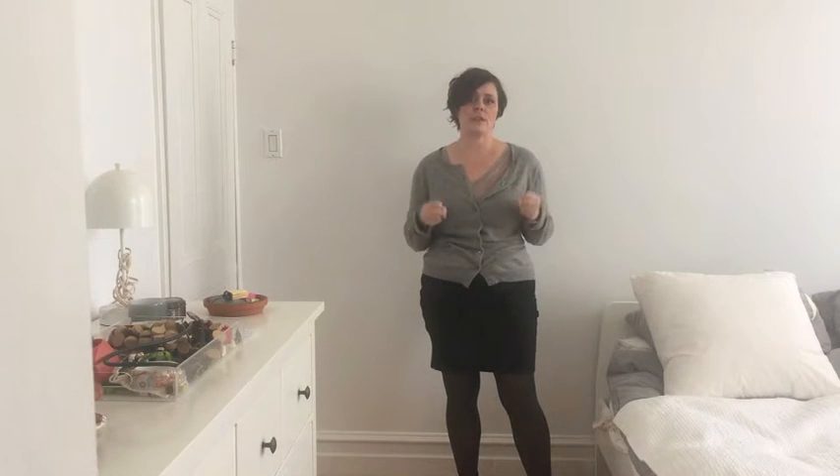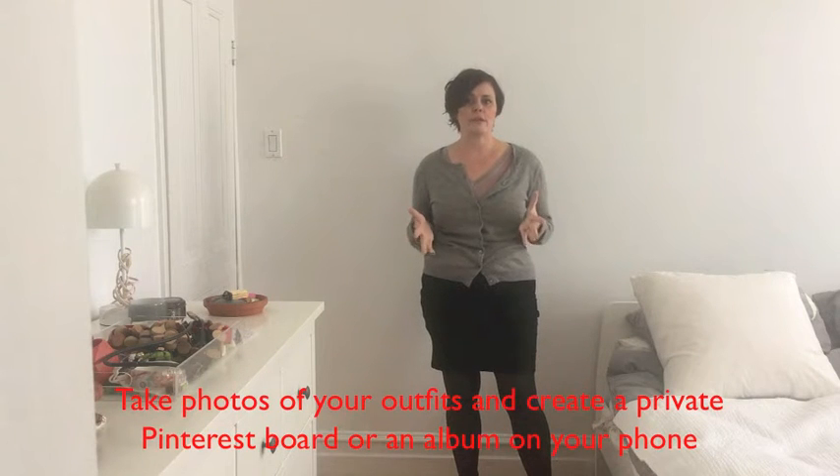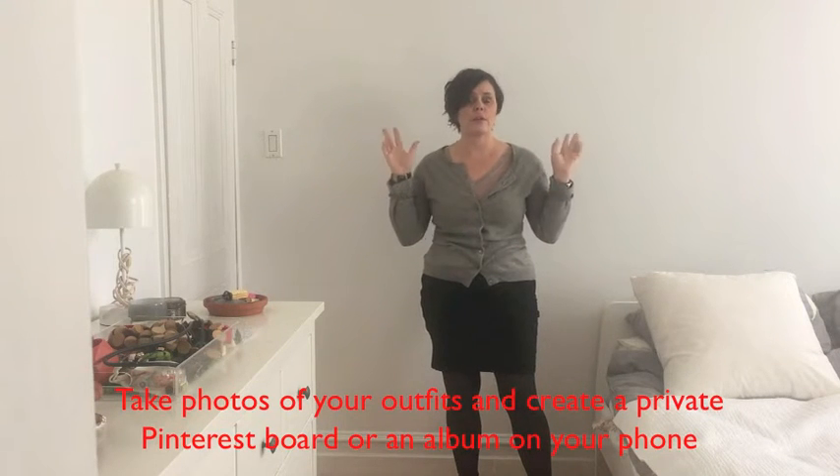I just wanted to mention a really great tip that I do often when I'm going through your closets and helping you organize things. When you've found outfits that you feel good in and really like, it's a great idea to take a photo of yourself. You can create an album in your phone specifically just for outfits for the spring season, or you can do a private Pinterest board.